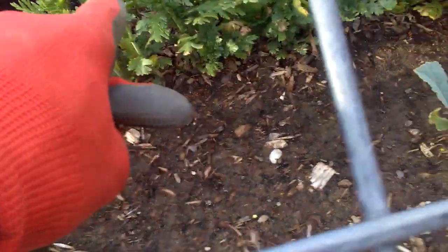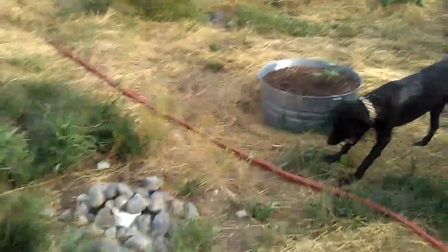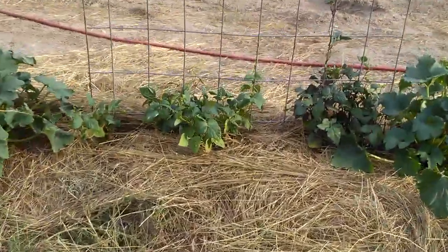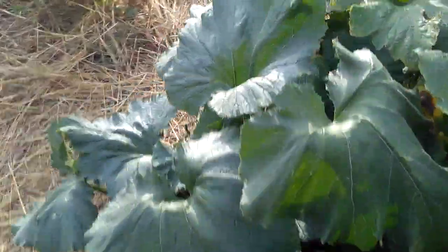Some edible chrysanthemum, some vates blue kale. All right lady, we got some Italian heirloom squash. Here's just a regular zucchini.